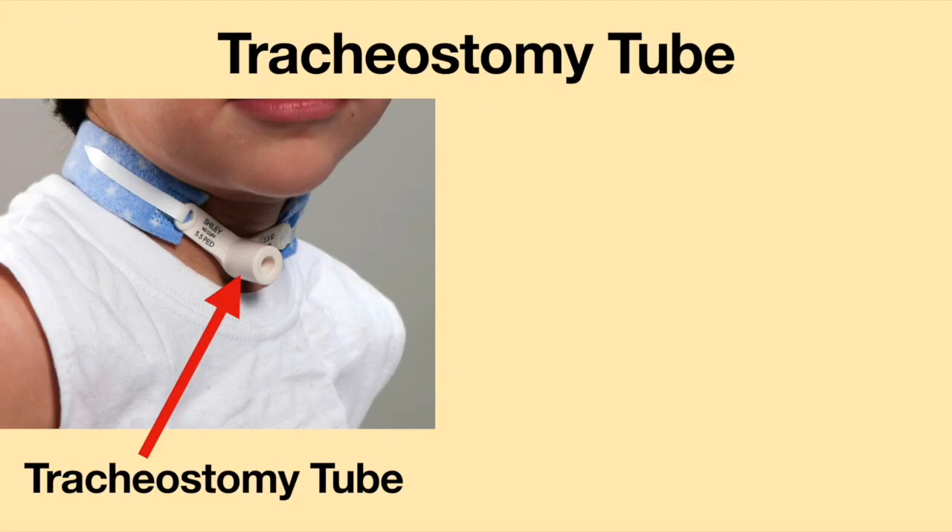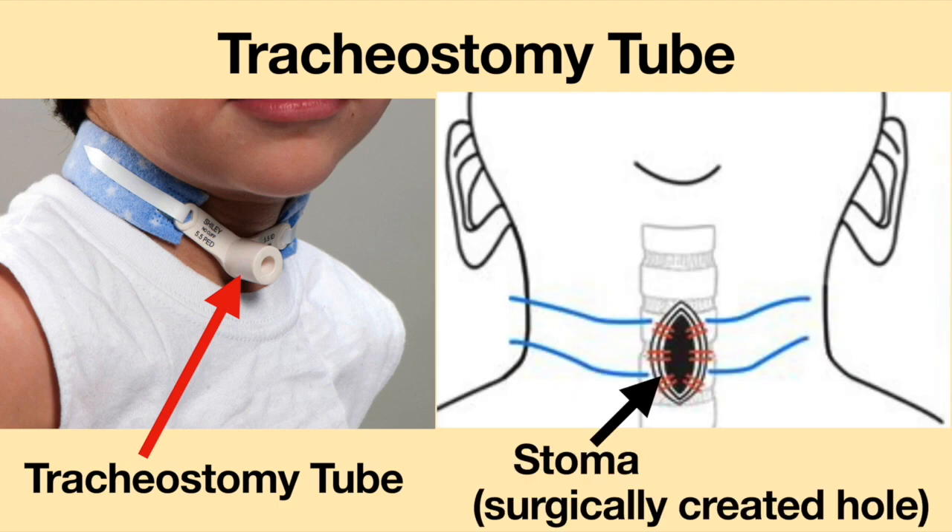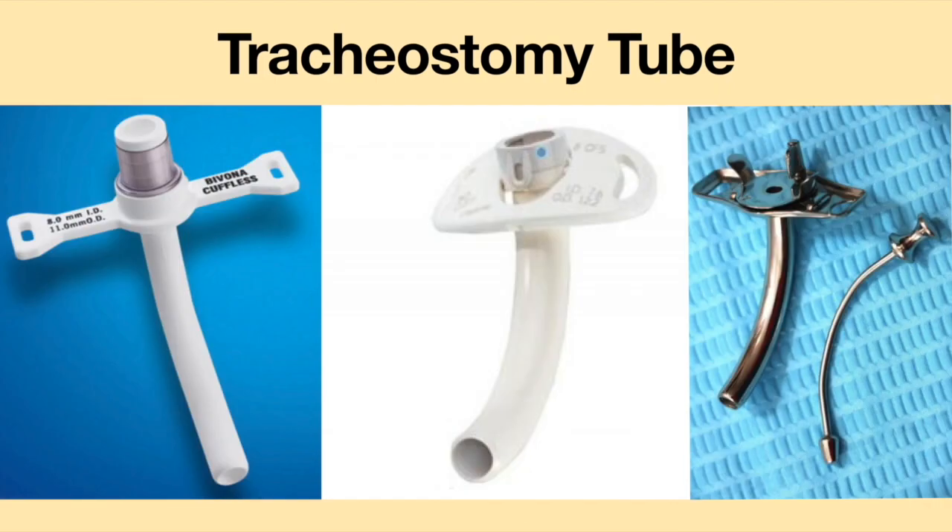A tracheostomy tube is a medical device which acts as an artificial airway. It is inserted directly into the trachea through a surgically created hole called a stoma. It is often made from silicone, polyvinyl, or metal.